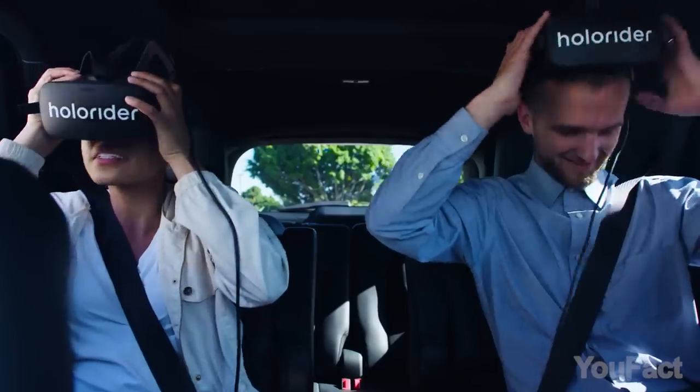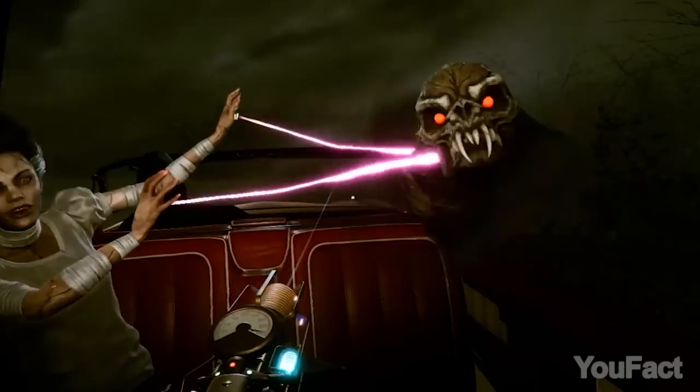With a Holoride subscription, you can access a bunch of exclusive VR content and play, watch, learn, or relax on the go.